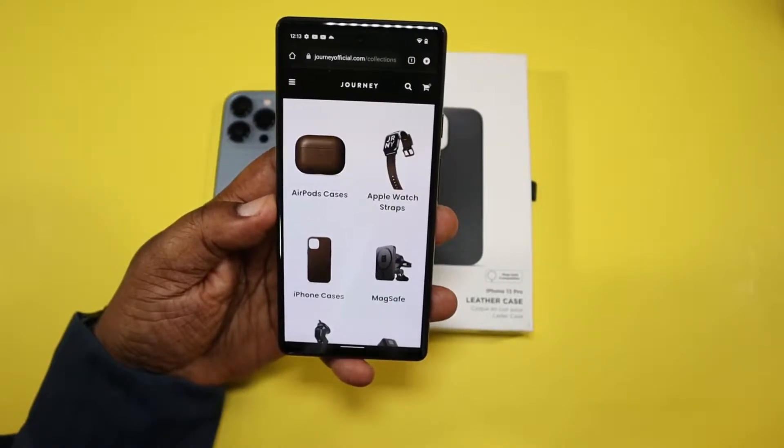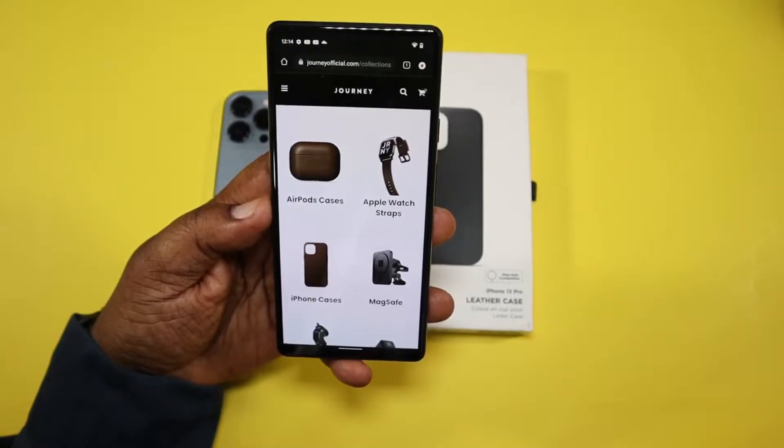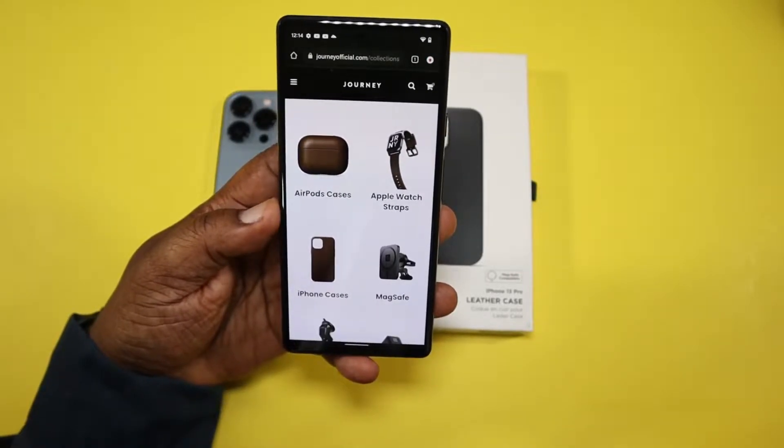What's up guys, this is Will H of Will H Gadgets. Back with another video — today we're going to be taking a look at a leather case that was sent out to me by a company called Journey, for the iPhone 13 Pro.